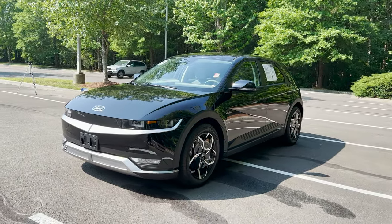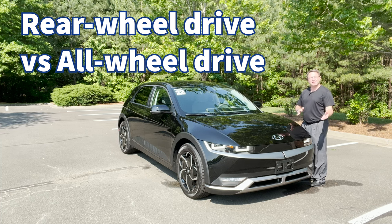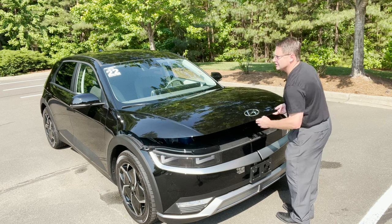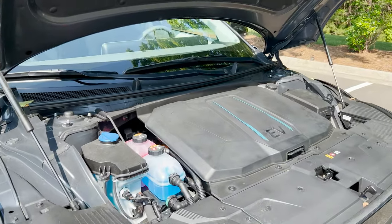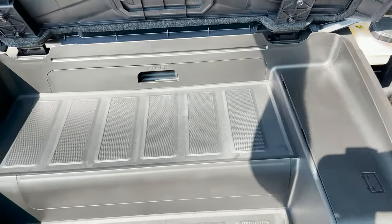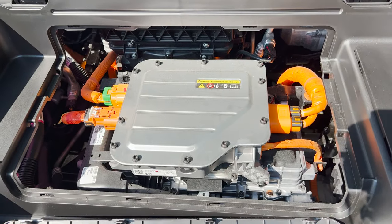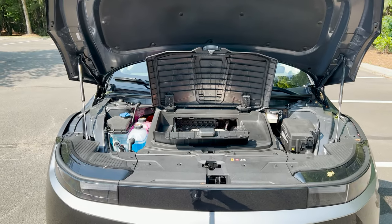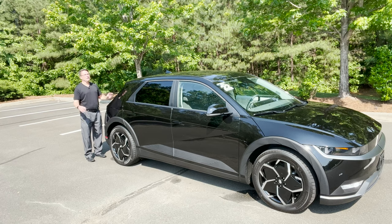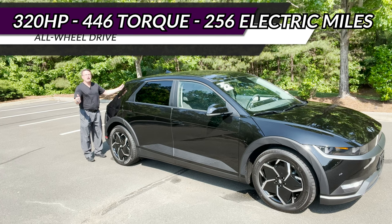The Ioniq 5 comes in either rear-wheel drive or all-wheel drive — this one's all-wheel drive. There's a big difference in power. Let's look under the hood — wait, it's an EV. No gasoline engine. This is the frunk, the front trunk space. What does it do for power? Rear-wheel drive gives you 225 horsepower and 258 lb-ft of torque, but all-wheel drive gives you more gusto: 320 horsepower and 446 lb-ft of torque. It flies.